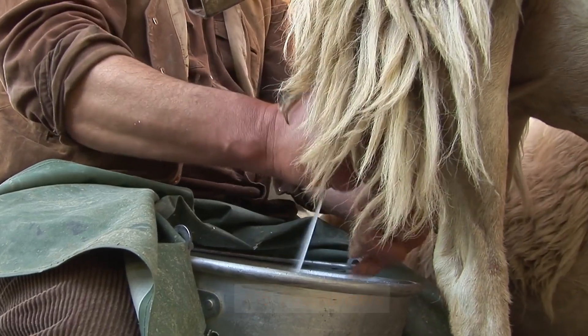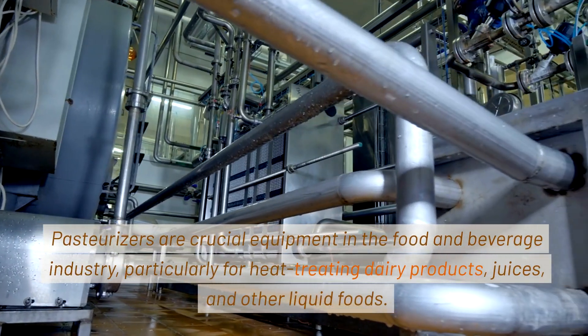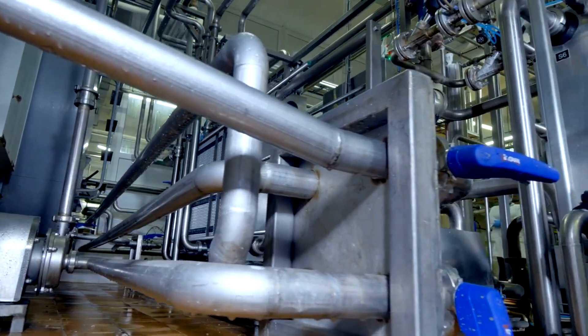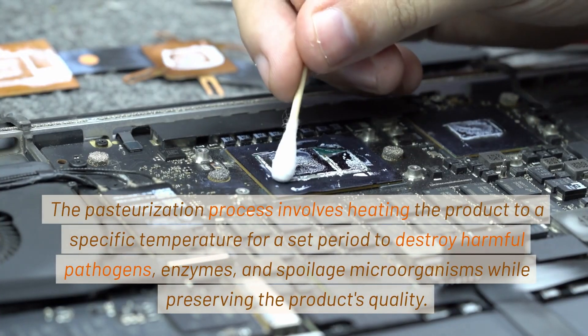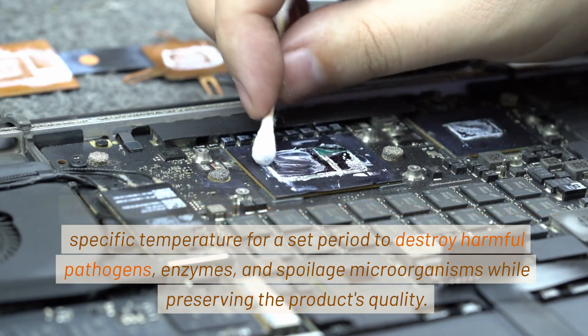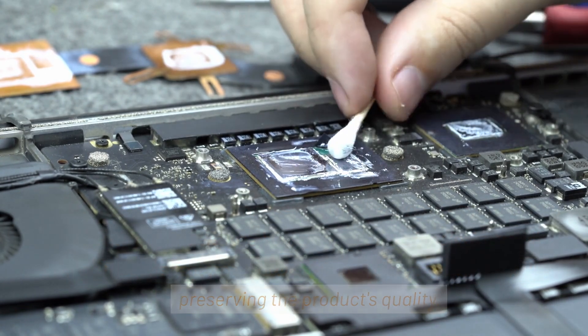15. Pasteurizers. Pasteurizers are crucial equipment in the food and beverage industry, particularly for heat-treating dairy products, juices, and other liquid foods. The pasteurization process involves heating the product to a specific temperature for a set period to destroy harmful pathogens, enzymes, and spoilage microorganisms, while preserving the product's quality.